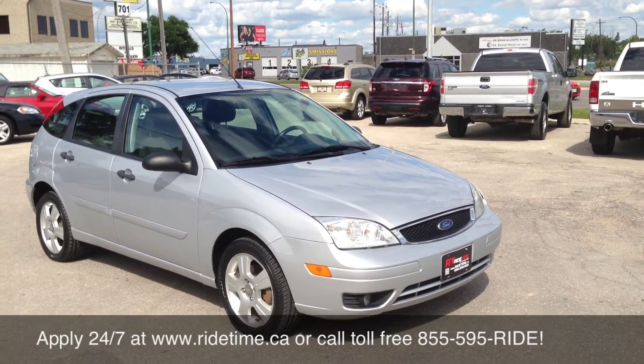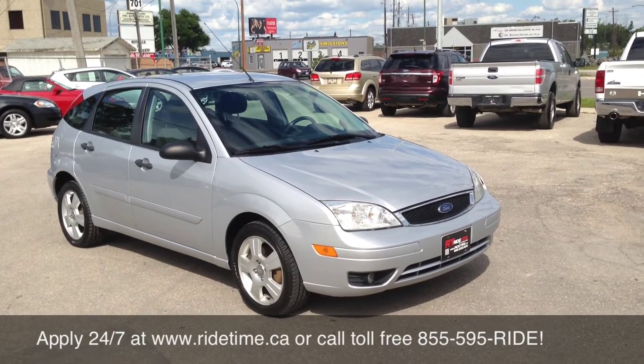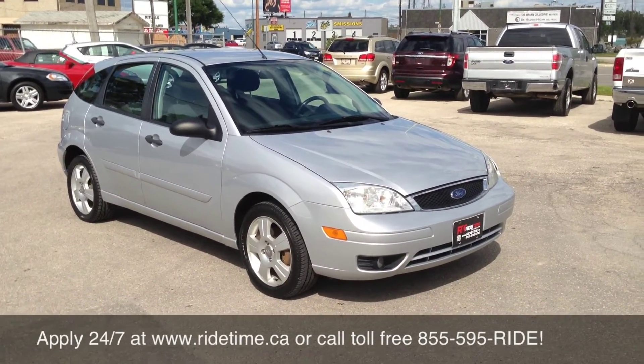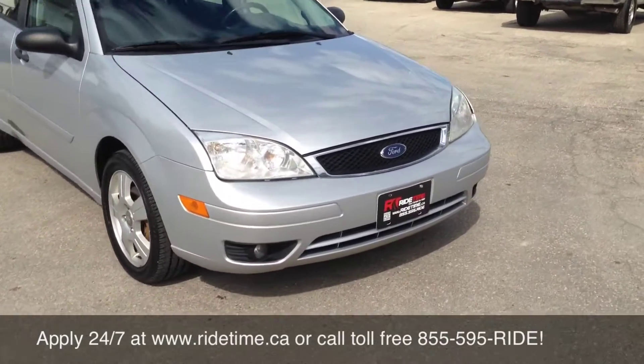Call us at 1-855-595-RIDE, or check our inventory 24/7 at ridetime.ca. If you have any credit issues at all, head over to creditrebuild.ca and fill out the application — one of our credit experts will get back to you immediately. Remember, Ride Time — we're your ticket to ride.